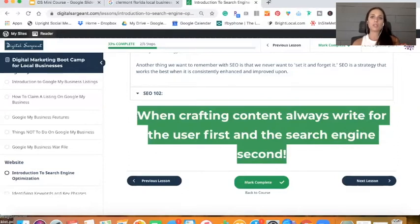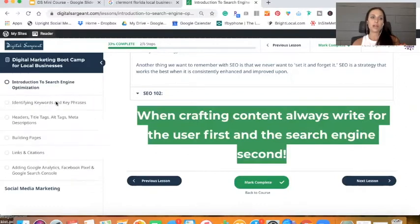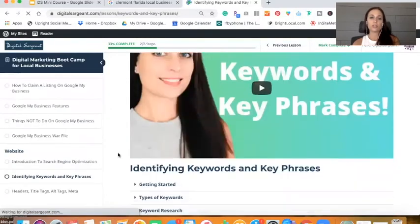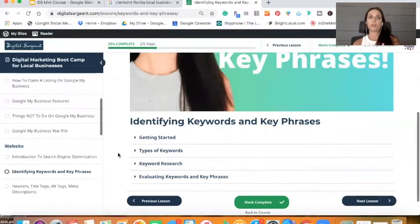When it comes to keyword research, the tools I use are Keywords Everywhere, TubeBuddy, and the Google Keyword Planner — which is a huge help in identifying keywords. When it comes to keywords, there are a couple of different types. You have your branded keywords — so 'Digital Sargeant' for me would be a branded keyword, and 'Jennifer Sargeant' technically would also be a branded keyword.